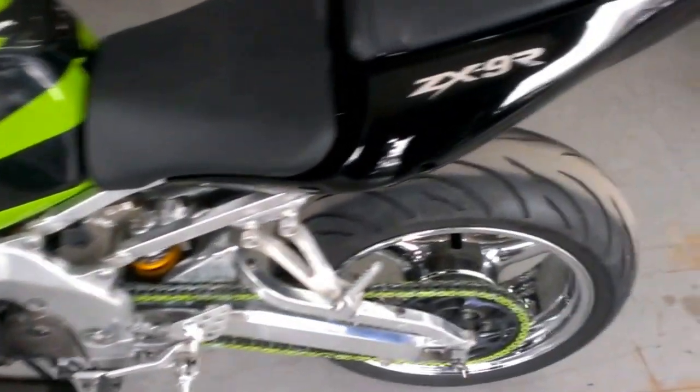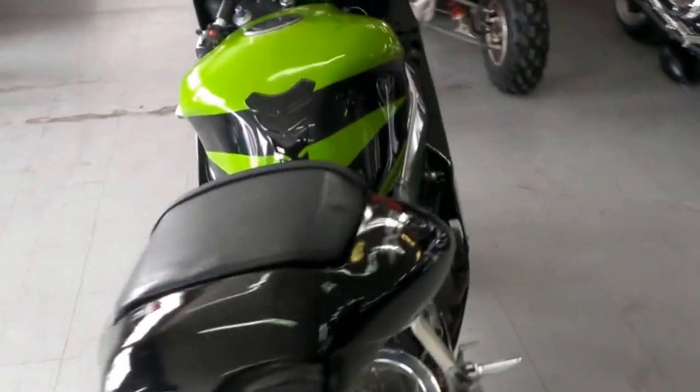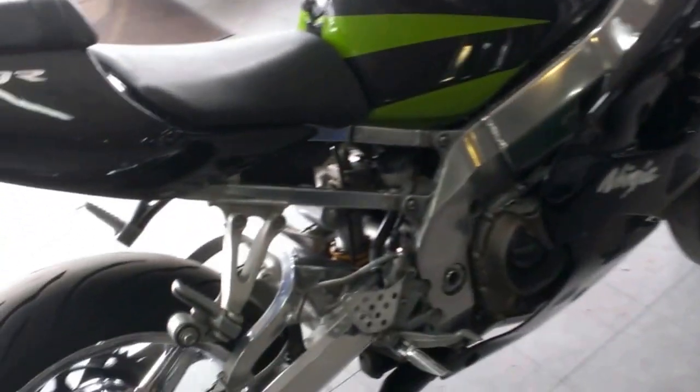We have a 2002 used Kawasaki Ninja ZX-9R for sale with chrome wheels, polished frame, and it only has 9,911 miles.